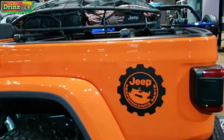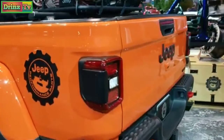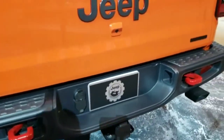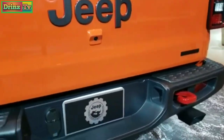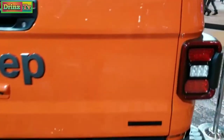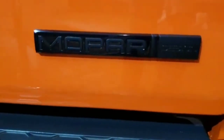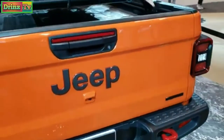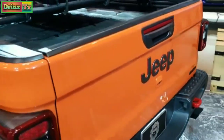I'm guessing this was a Rubicon to start out because it has the red tow hooks in back. It has the dual rear exhaust. There's a Mopar badge on the back there, so all the accessories you see on here are designed by Mopar.